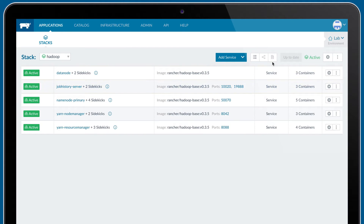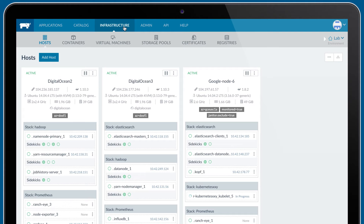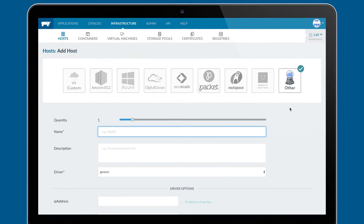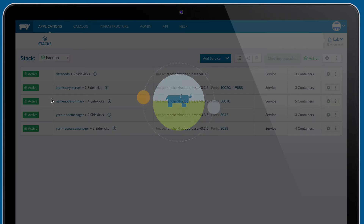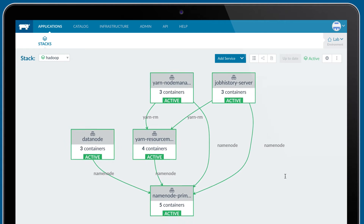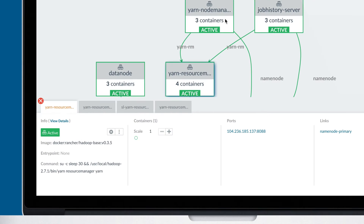We chose Rancher because it met our core requirements of speaking Docker Compose, being easy to set up. It allowed us to host the containers in our own cloud and it just worked. A big part of all this was to go find something that would be accessible to the developers and foster a better understanding around how Docker would be operating in production. I saw quite a few aha moments when you could actually visualize how the load balancers were being deployed across the individual hosts and how the containers were being deployed — providing a visual aspect to the way that Rancher handles scheduling.